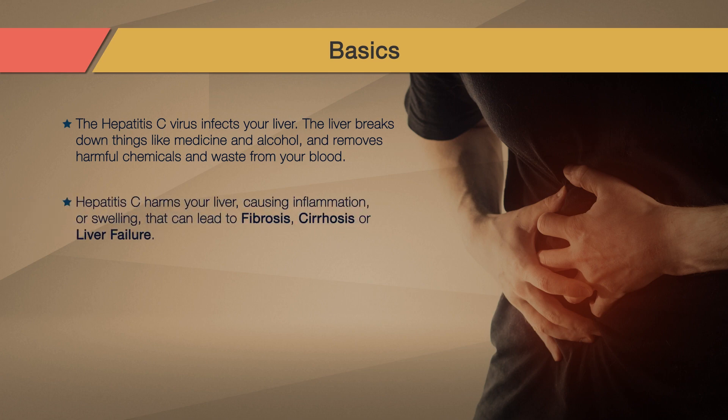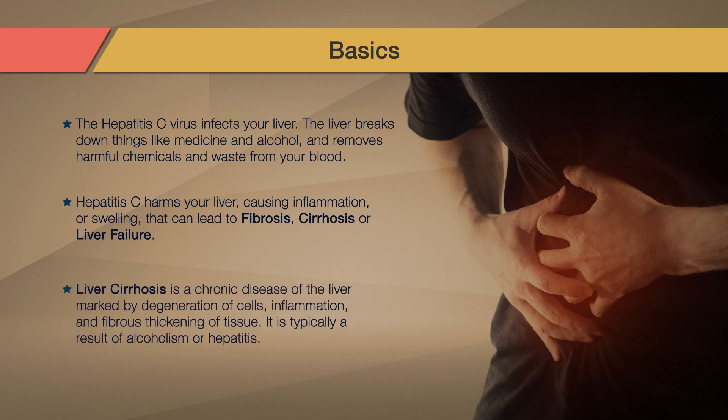Hepatitis C harms your liver, causing inflammation or swelling that can lead to fibrosis, cirrhosis, or liver failure. These kinds of damage prevent your liver from working as well as it should. Liver cirrhosis is a chronic disease of the liver marked by degeneration of cells, inflammation, and fibrous thickening of tissue. It is typically a result of alcoholism or hepatitis.